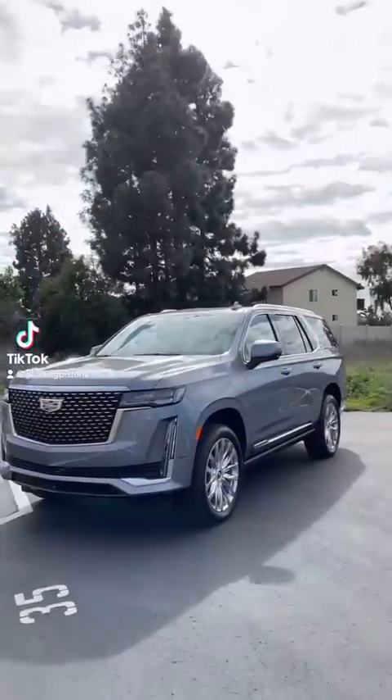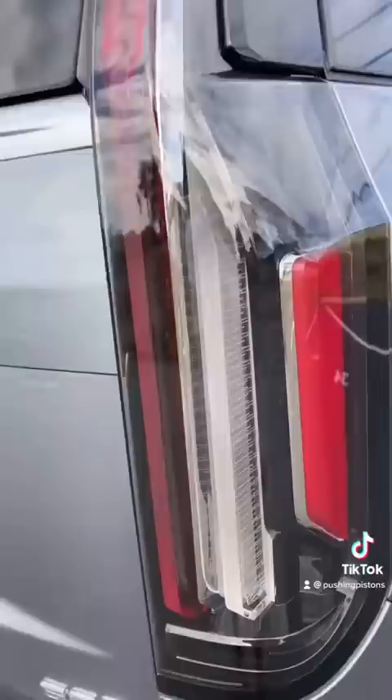Check out the craziest features packed inside this 2021 Cadillac Escalade. Starting off with the taillights — they look really cool up close, but when you back up and unlock the car, they also do a pretty cool animation.